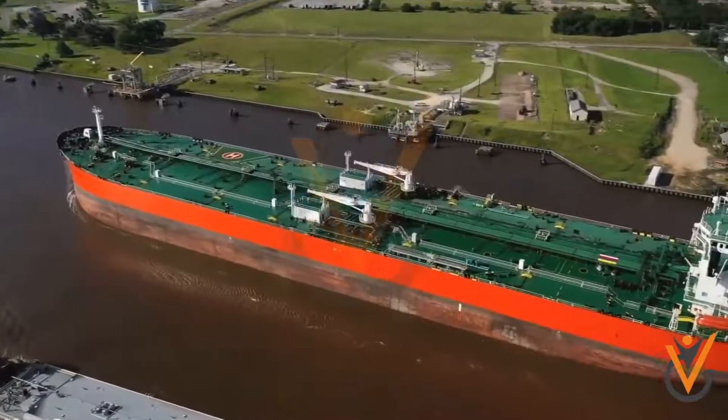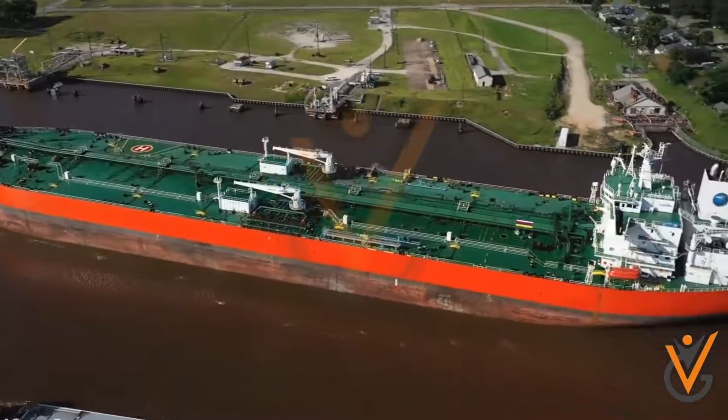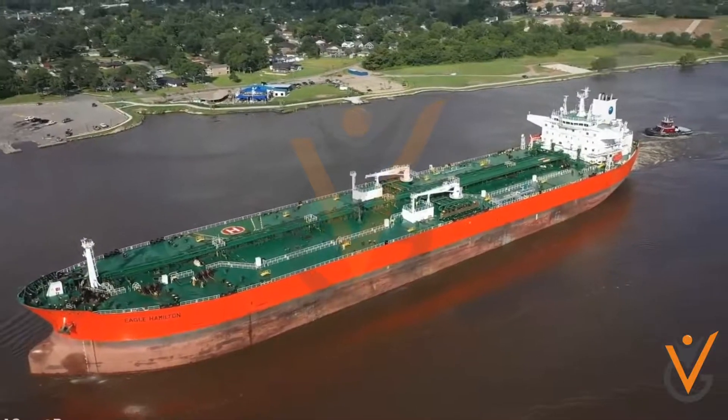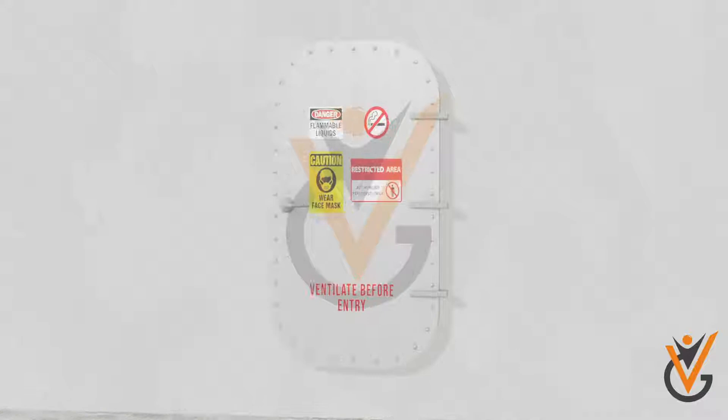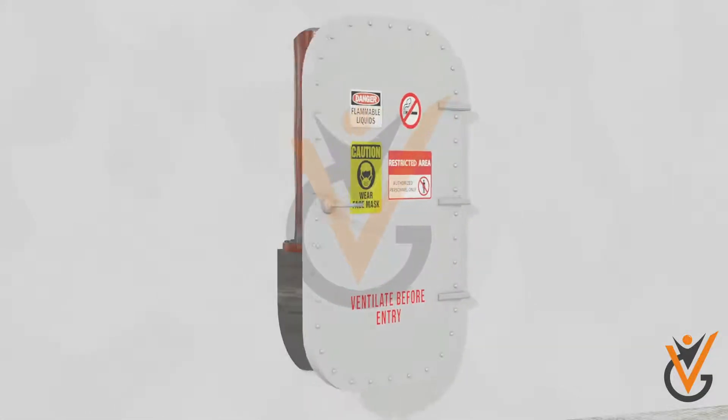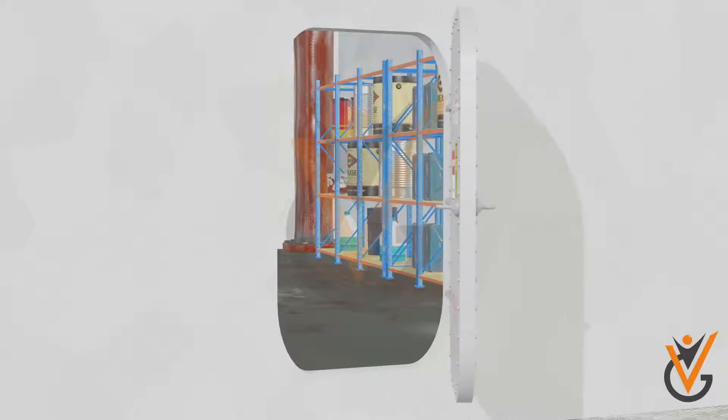Storage of chemicals: ships are required to keep chemicals on board for use during voyages. Care should be taken while storing them to prevent accidents. Chemicals are kept in special storage rooms on board a ship.